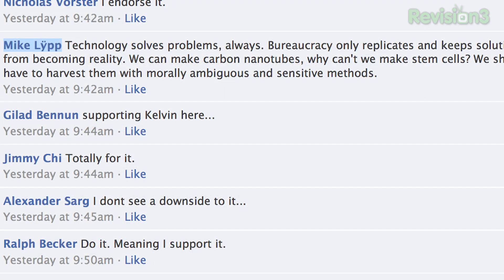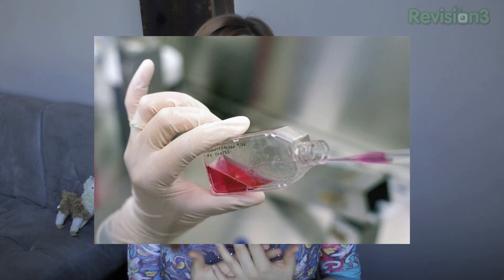Mike says: "Technology solves problems, always. Bureaucracy only replicates and keeps solutions from becoming reality. We can make carbon nanotubes — why can't we make stem cells? We shouldn't have to harvest them with morally ambiguous and sensitive methods." Anyway, before I get off on a tangent, let's go back to the study.